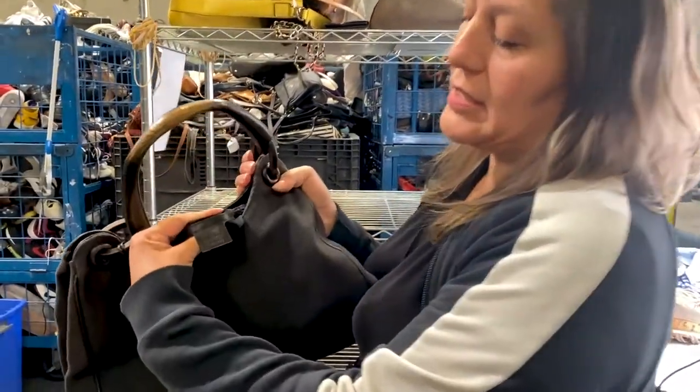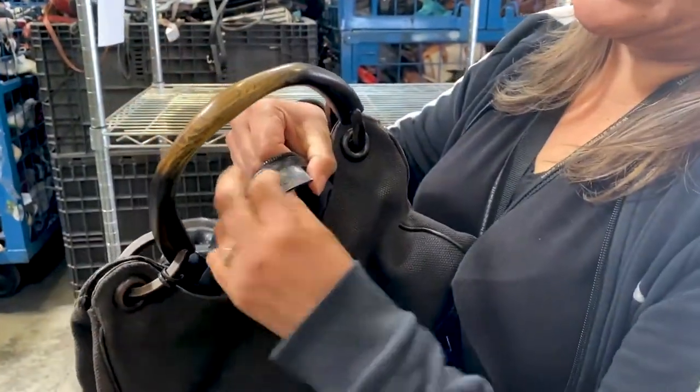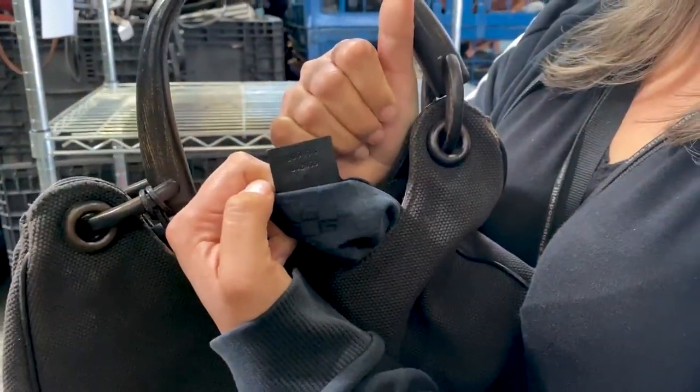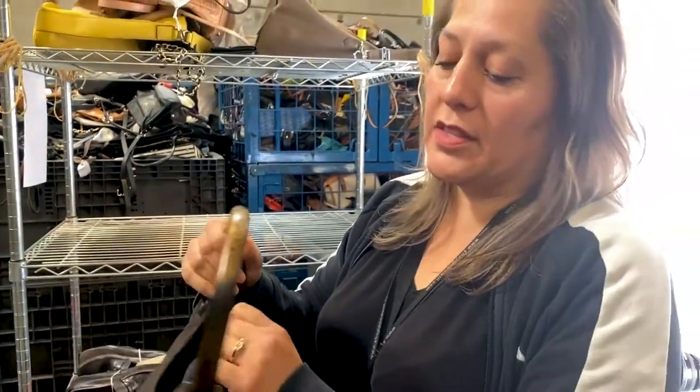Look at the tag inside — we see the markings and the number on the back too. The font has a lot to do with whether it's real or fake. This one might be real, so we're going to go ahead and run it through our process.